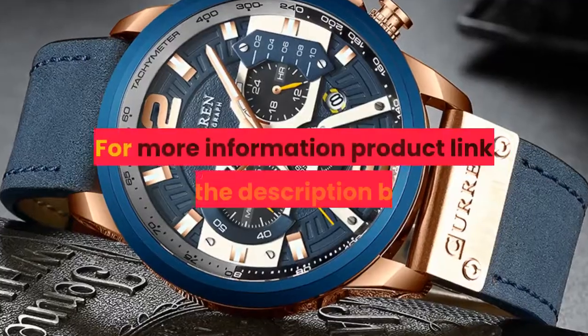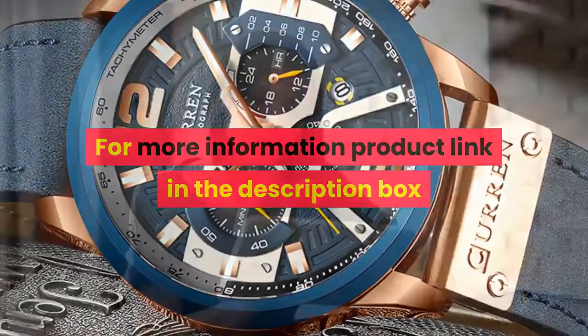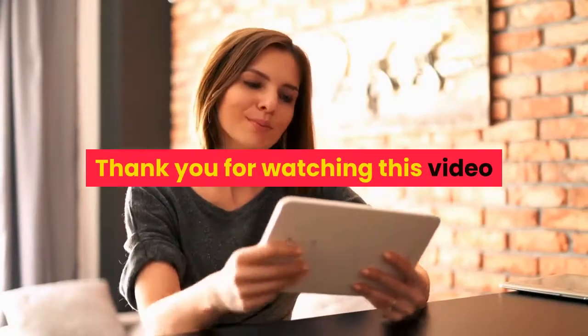For more information, product link in the description box. Thank you for watching this video. For more information, visit www.estdial.com.uk. Thank you.